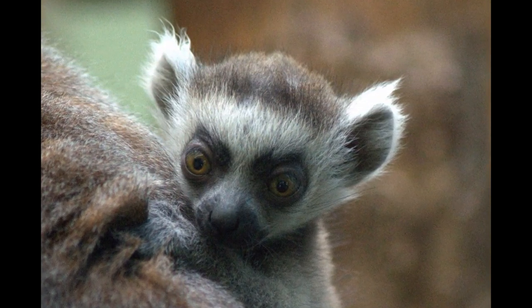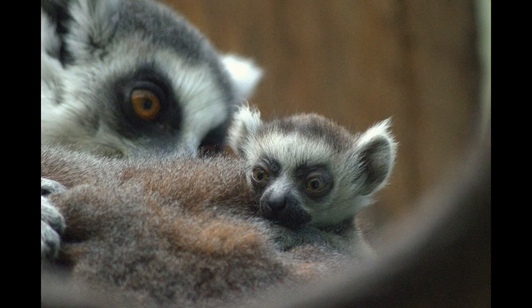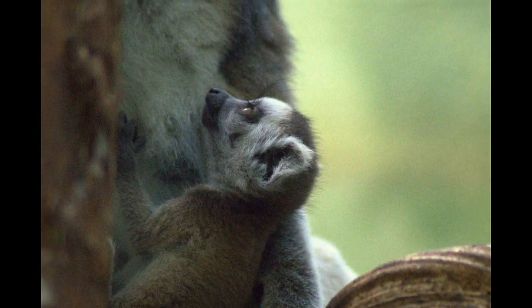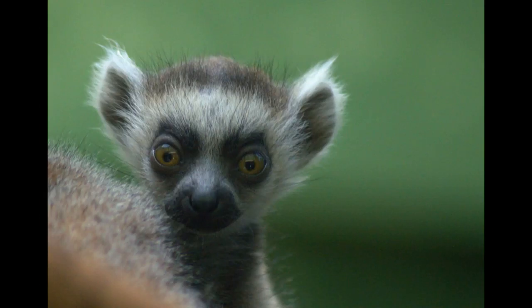The new lemurs mean Bristol Zoo Gardens now has 11 ring-tailed lemurs. This is really important because in the wild, ring-tailed lemurs are an endangered species. They are found only in the forests of southern and south-western Madagascar, an island off the south-east coast of Africa, where the destruction and degradation of their forest home is the biggest threat to their survival.